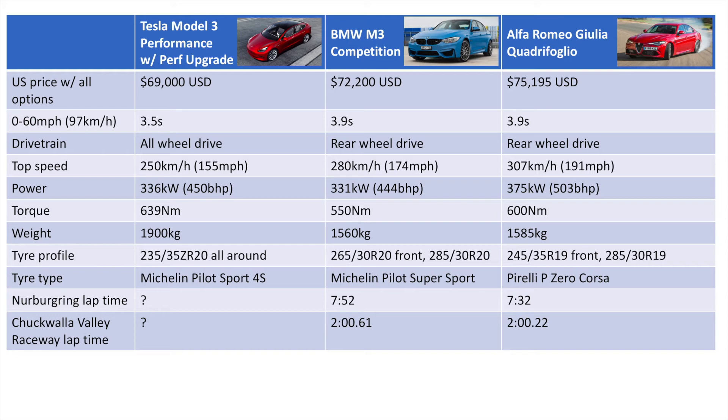Now this is where we get into the interesting part — how fast will it go around a track? We don't have data for the Model 3 yet, but we do have data for the Alfa and the M3. The M3 does the Nürburgring Nordschleife — pit straight to pit straight, no bridge to gantry — in 7:52, and the Alfa does it in 7:32. That's a big difference. We also have the Willow Springs raceway lap time from a Motor Trend comparison test.